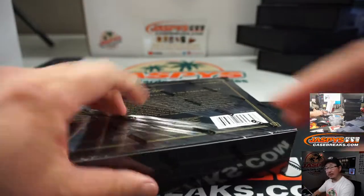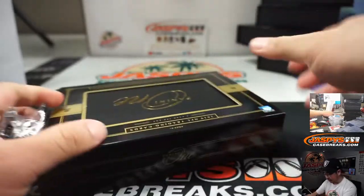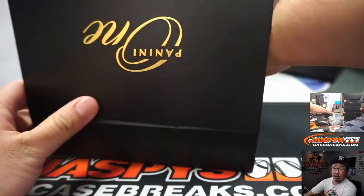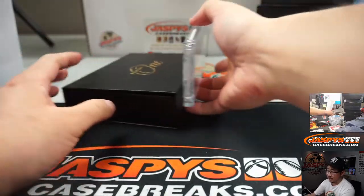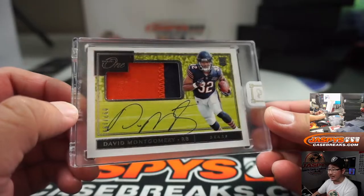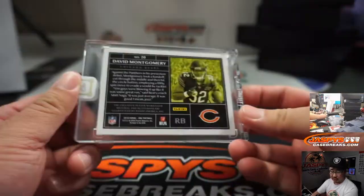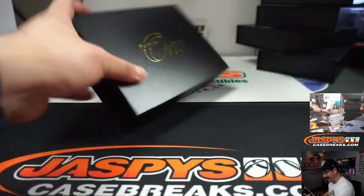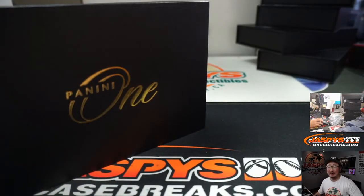The 10th and final box in Panini One Football, Pick Your Team number six. The next break of this Panini One will be from a fresh master case. Last one in this one is going to be David Montgomery, 97 out of 199, Bears — Greg S. Vang with Da Bears. There you go. Panini One Football, Pick Your Team number six in the books. This is Joe for Jaspi's CaseBreaks.com — I'll see you next time. Bye-bye.